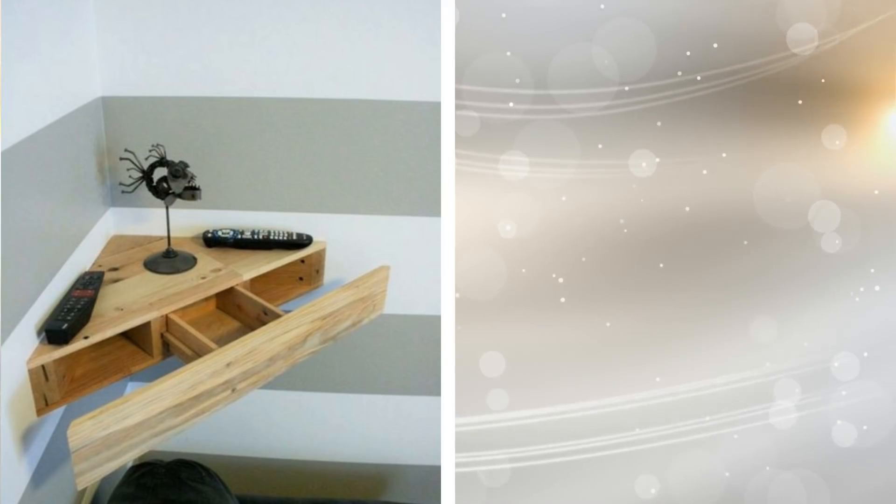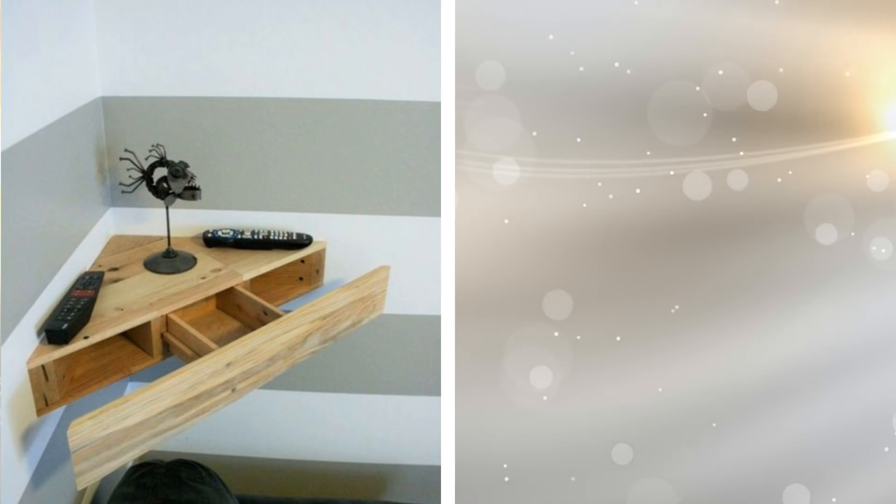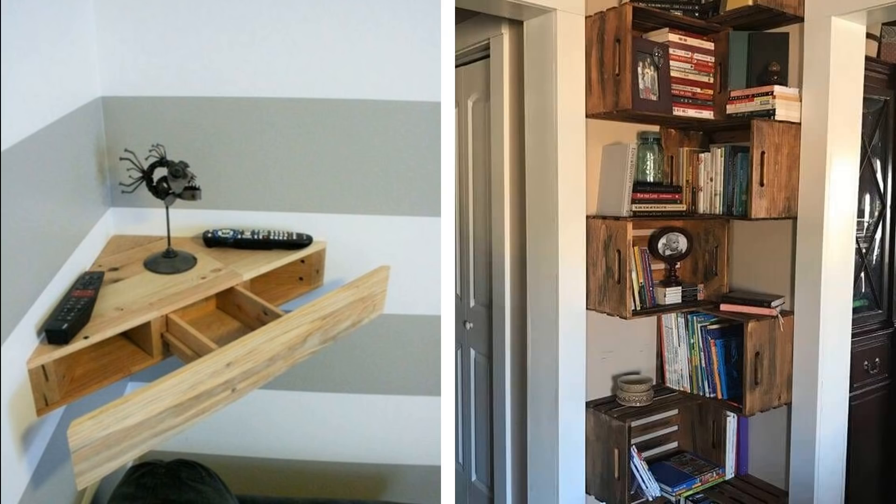16. We tend to ignore corners in our houses. However, if you add floating shelves to those neglected corners, you can create more storage space. Get the clutter off the floor and change the look of your home.